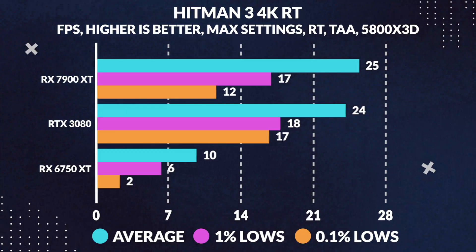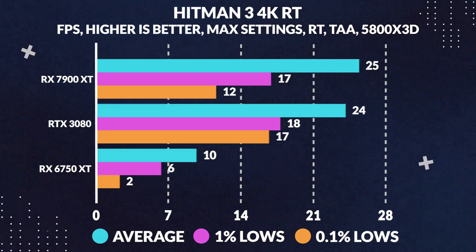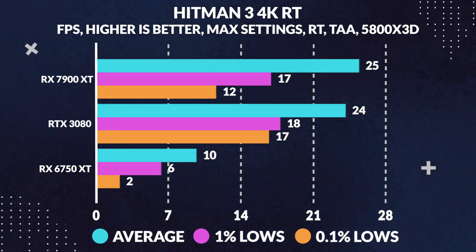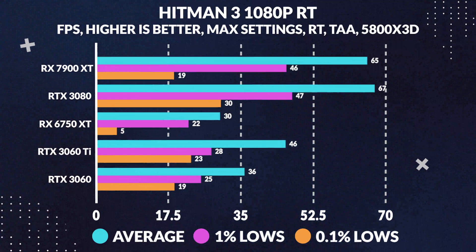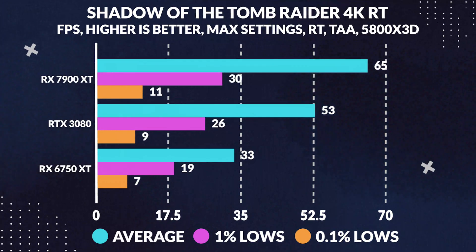Moving along now to Hitman 3 with max settings and ray tracing enabled: at 4K the 7900 XT trails the 3080 by a pretty insignificant 5%, a difference you probably won't be able to tell as it's only about a frame, while at 1440p it only beats it in average frames by around 5%, and lastly at 1080p it loses to the 3080 by a few frames, or about 3%.